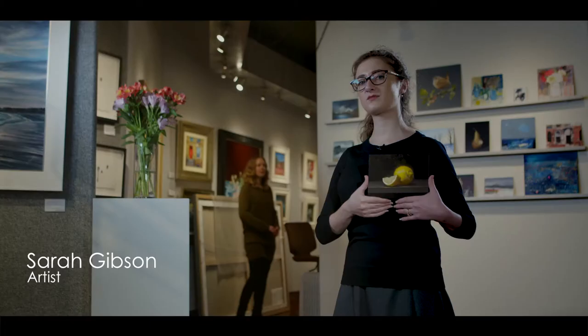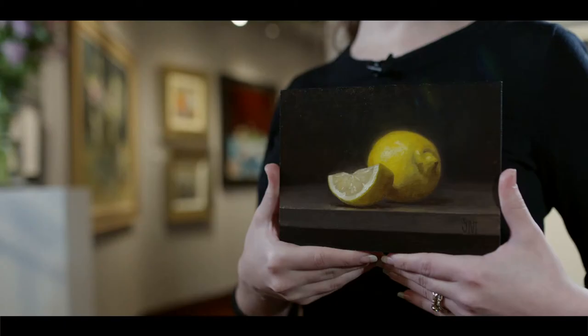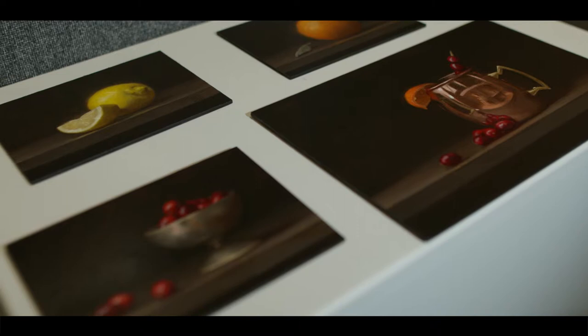I'm really excited about putting a couple of pieces into the Small Works show here at Morningside, particularly because I love working on a small scale. I love the intimacy of a very small painting.